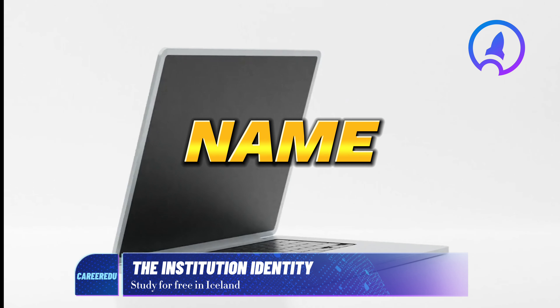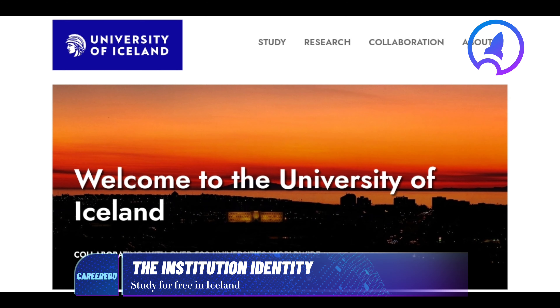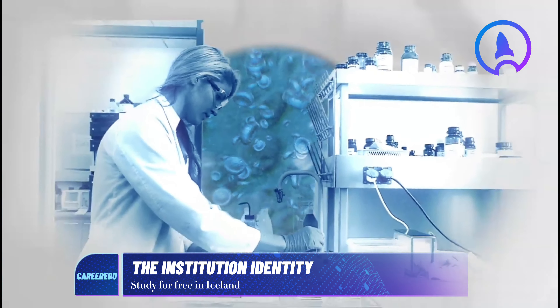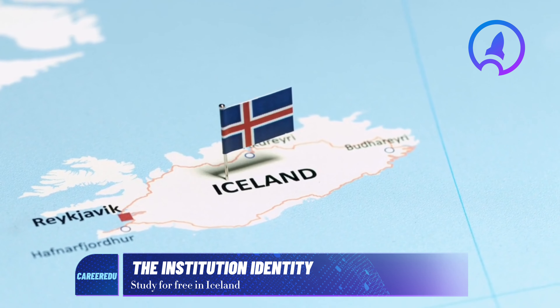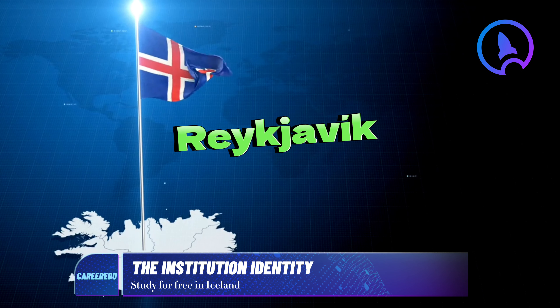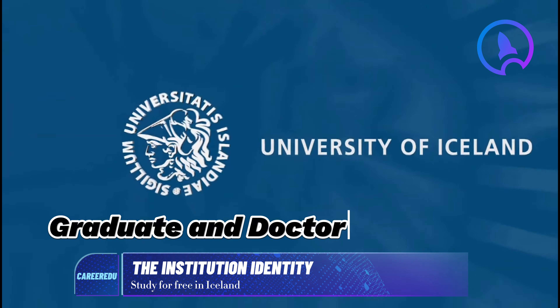Let's start by revealing the name of this esteemed institution — it is the University of Iceland. This university stands as the foremost and largest higher education institution in the country. It is situated in Reykjavik, the capital of Iceland, and offers programs at the undergraduate, graduate, and doctoral levels.